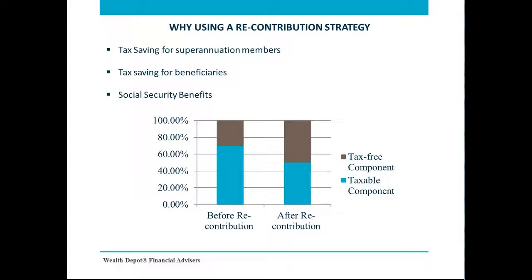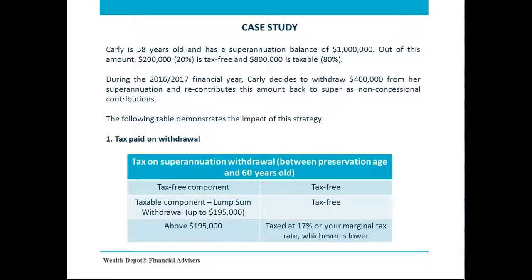Now let's examine how a recontribution strategy can benefit you through this illustrated case study. Carly is 58 years old and has a superannuation balance of $1 million. Out of this amount, $200,000, or 20% of her account balance, is tax-free, and the remaining balance is taxable. During the 2016–17 financial year,